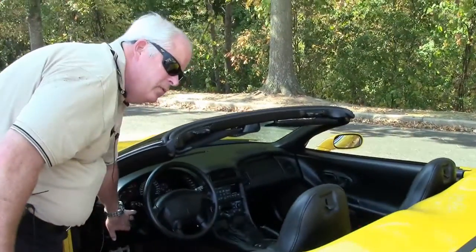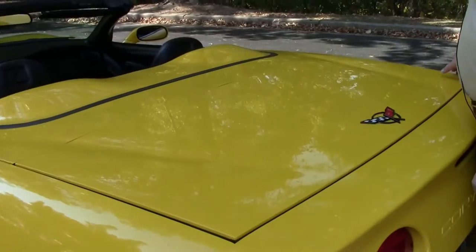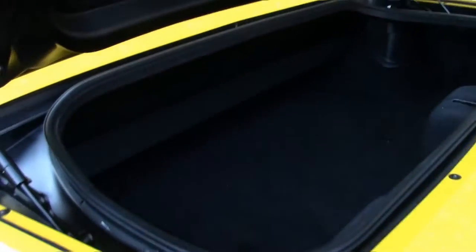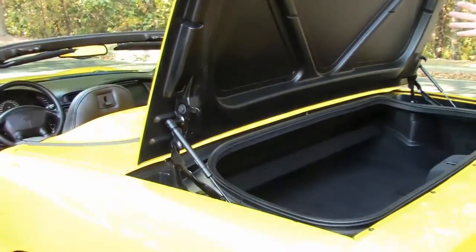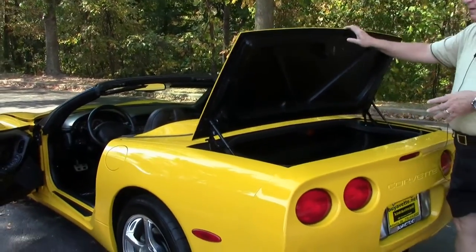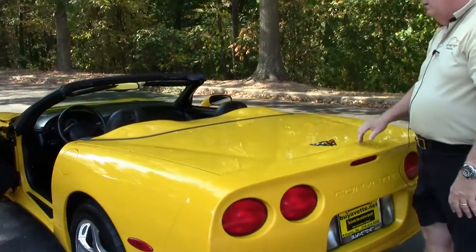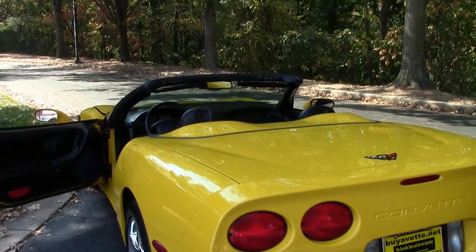Going back into the trunk to show you how much room you have — with the top now in the trunk, you still have all this room in here. Rest assured, you can put a lot of suitcases, boxes, things of that nature and still have ample room should you decide to take a cruise with the top down, go up into the mountains, see the leaves fall.